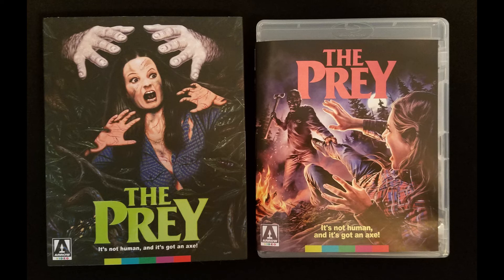What an amazing release! So the question must be asked: is The Prey a lost slasher classic, or should it have stayed buried? Hit that subscribe button and find out when I post my upcoming review. Thank you.